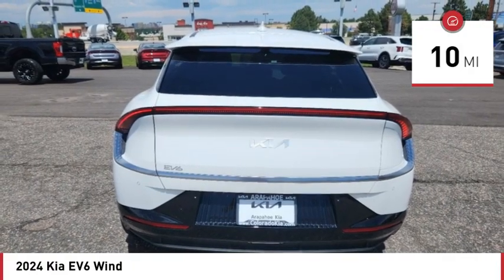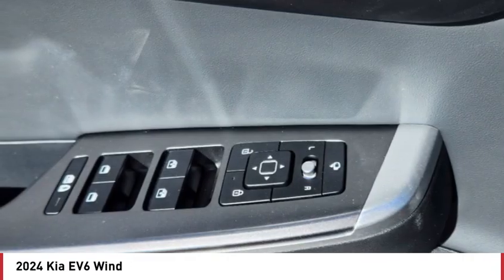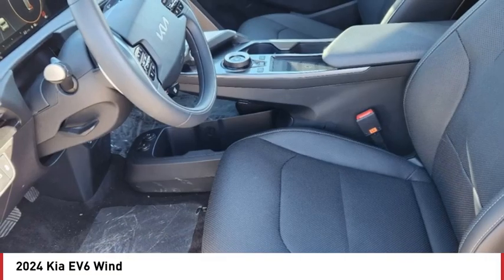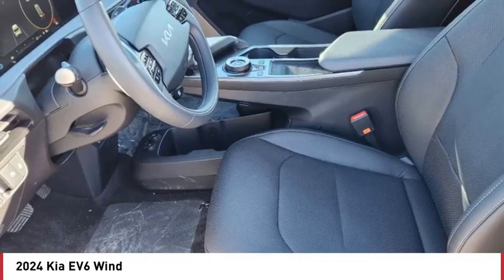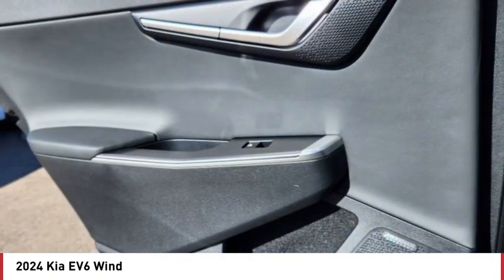Here are some of this vehicle's great options: rain sensing wipers, rear spoiler, blind spot monitor, all wheel drive, heated mirrors, aluminum wheels, remote engine start, power lift gate, brake assist, stability control.